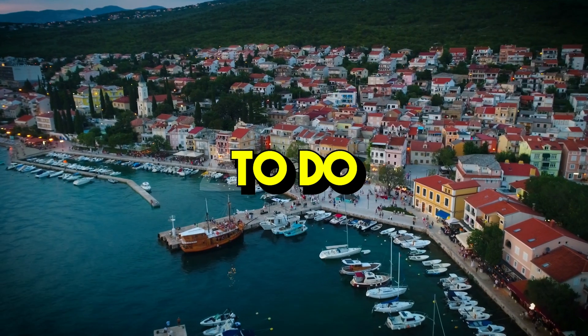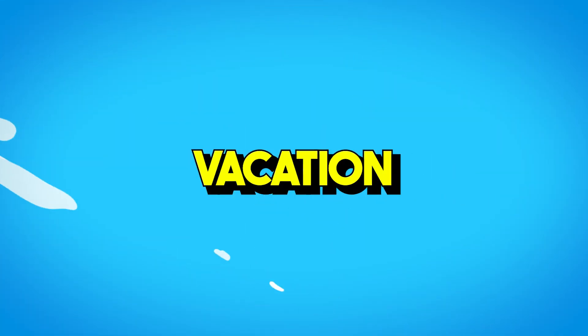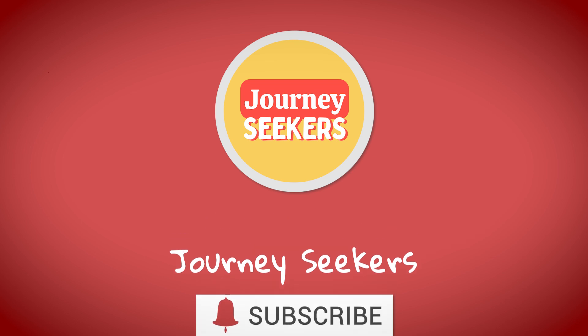That's it for our top 5 things to do in Croatia. We hope you enjoyed this video and found it helpful in planning your next vacation. Don't forget to subscribe to our channel for more travel inspiration, and as always, safe travels!